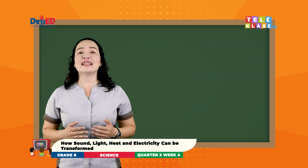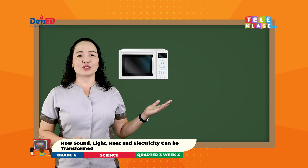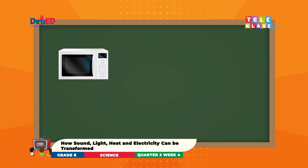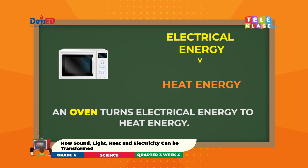Now, let's have another example. Look at the picture. What is it? You're right! It is an oven. In an oven, electrical energy is transformed to heat energy.